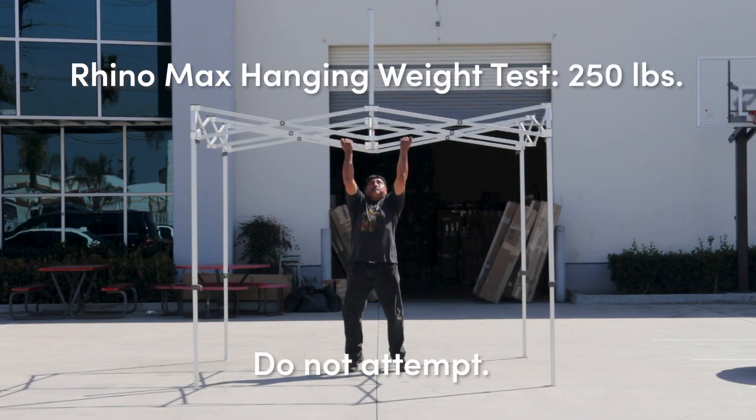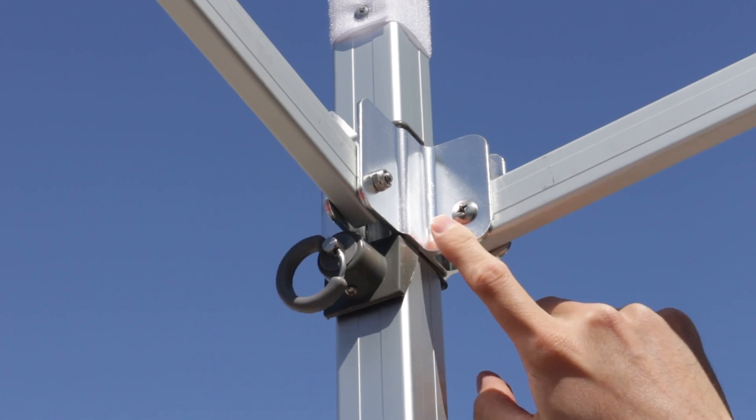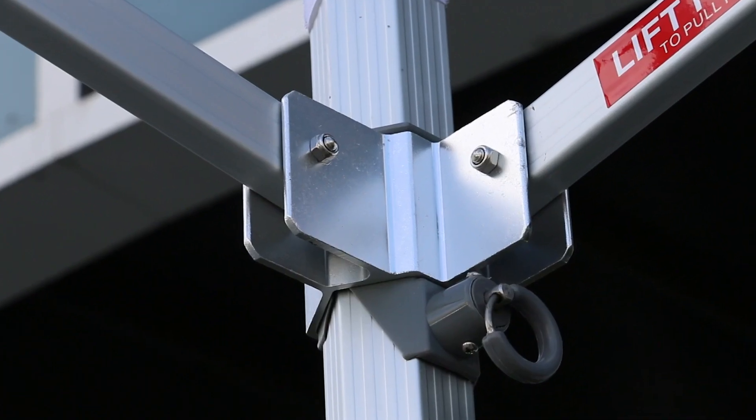Our Rhinomax frame can handle up to 250 pounds of hanging weight. Equipped with rugged metal connectors, our Rhinomax and GorillaMax frame options are better protected when collapsed, especially during transport.